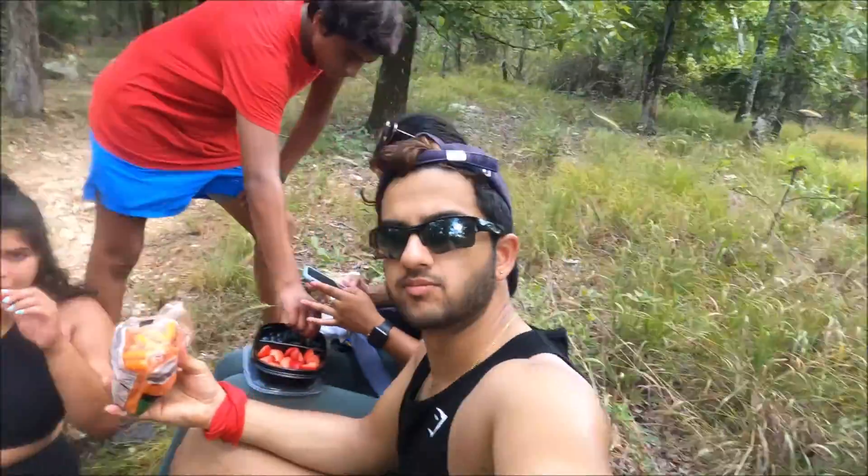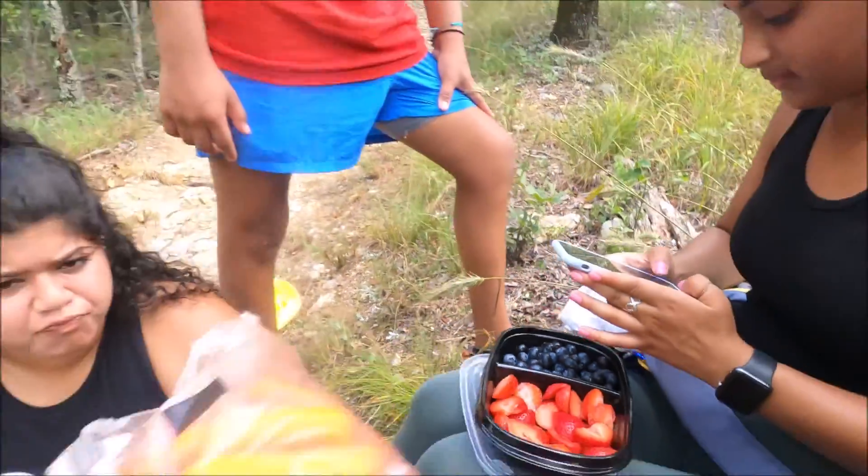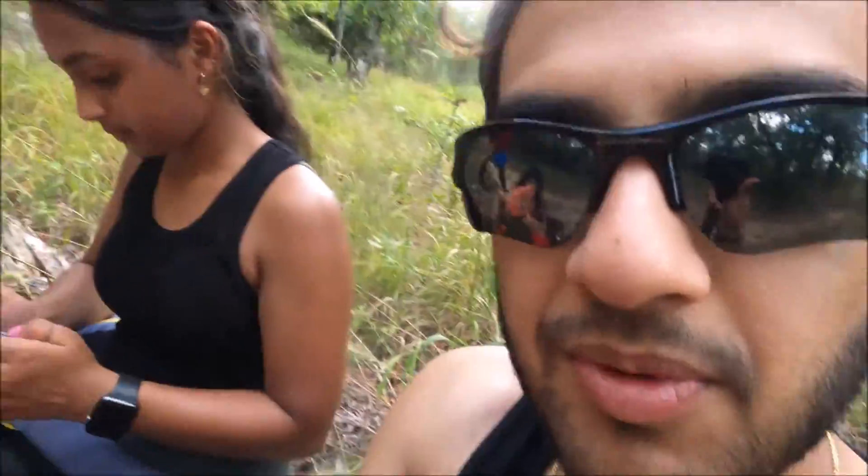We're taking a little snack break — we've got fruits, carrots, some hummus, and some ranch. We're eating up!